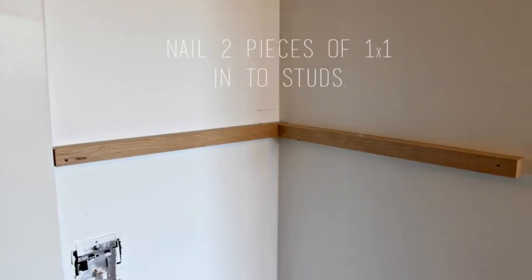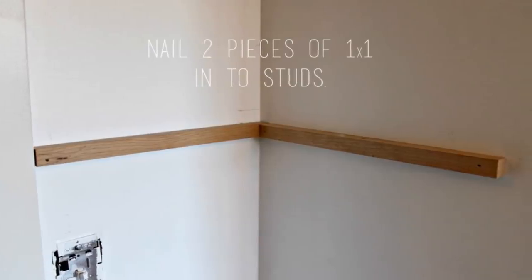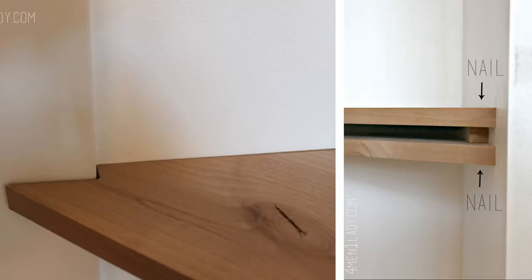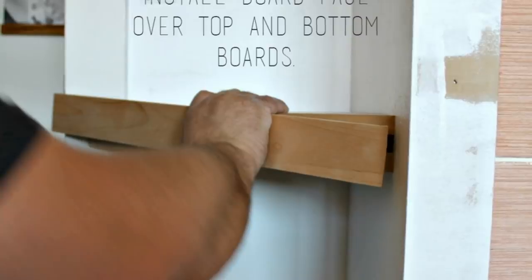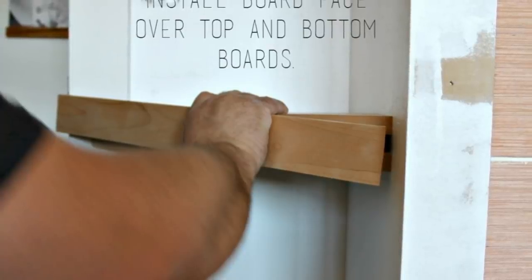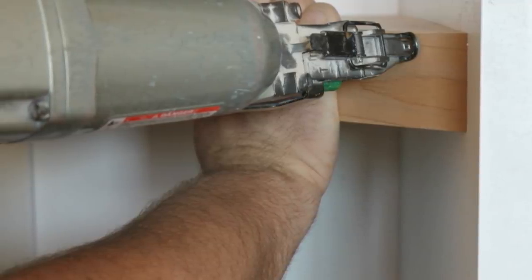First, put up two pieces of one by one, making sure to nail directly into the studs behind the wall. Next, cut a board so it aligns with your two walls. Nail directly into the top of the board so it hits the one by one support underneath. For the bottom of the shelf, cut an identical board as the top one and attach it under the one by one. Measure a face board that will cover the gap, the top and the bottom boards. Make sure you are nailing the face board into the top and bottom boards.